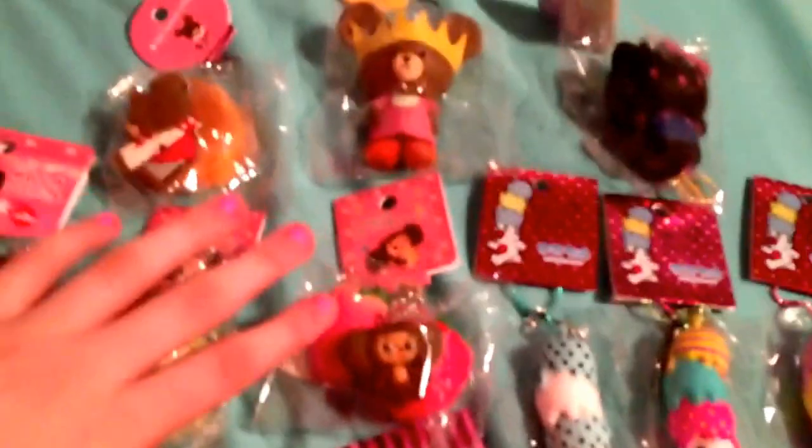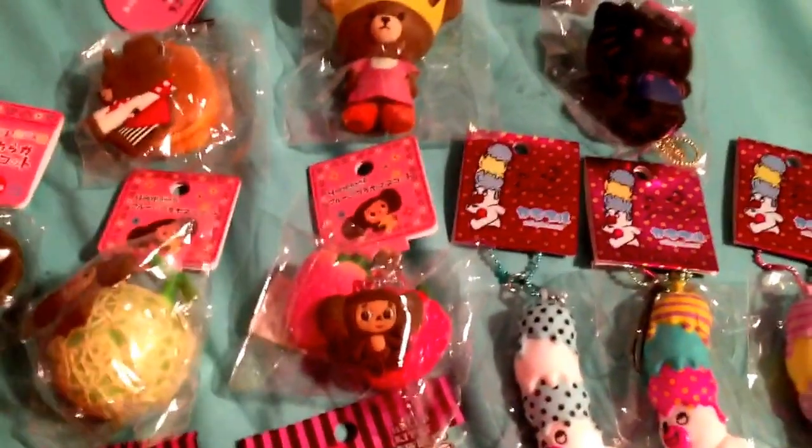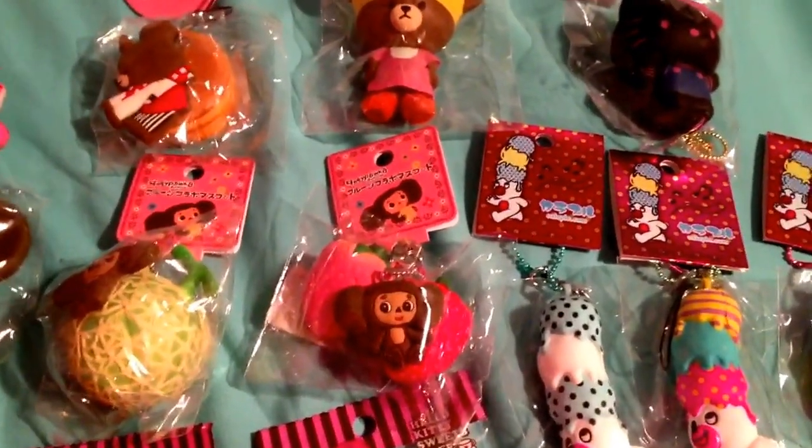But yeah, all the squishies that you're looking at, I am selling. I will be having one of each, except if I say so. I will be having the shop next week, and so I'm going to show you what I have.